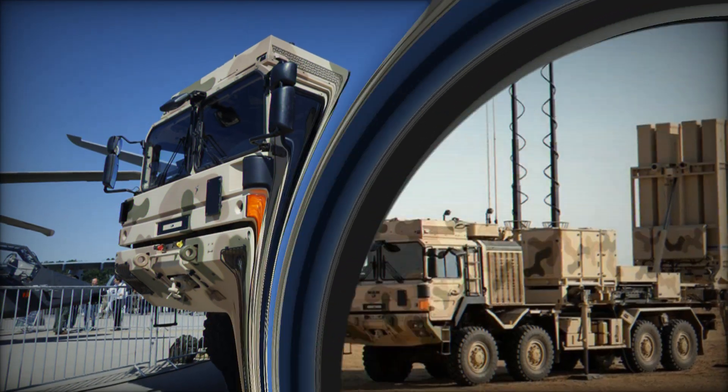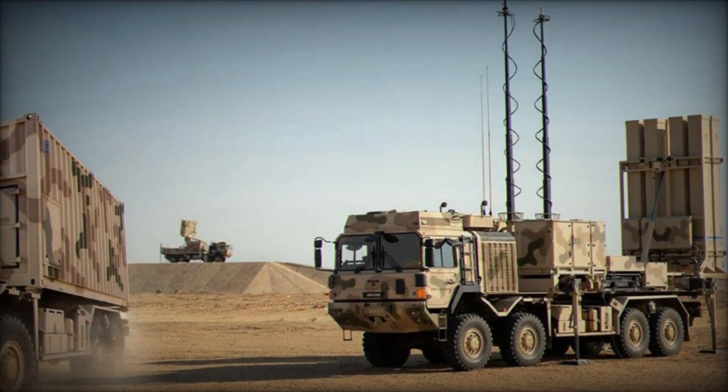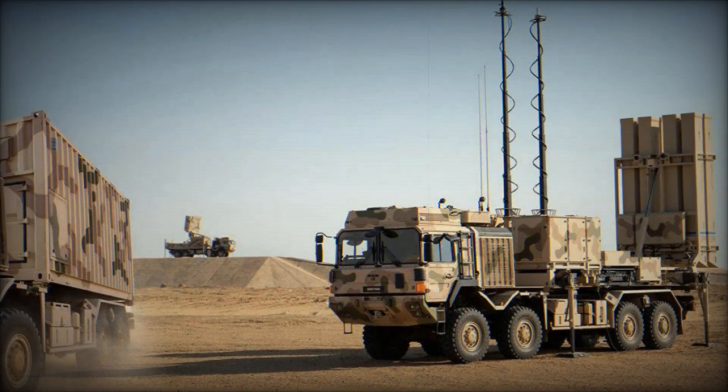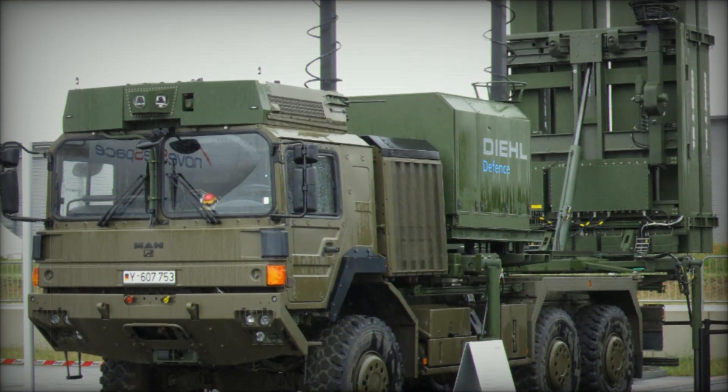IRIS-T SLM is not just rockets and launchers — it's a complete system designed to protect against a wide range of airborne threats. Developed by the German company Diehl Defense, it's a medium-range system built to defend against everything from planes and helicopters to precision-guided missiles and even drones.